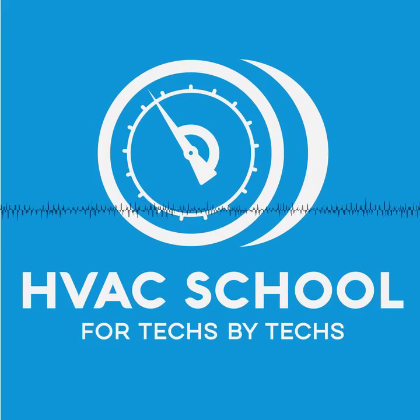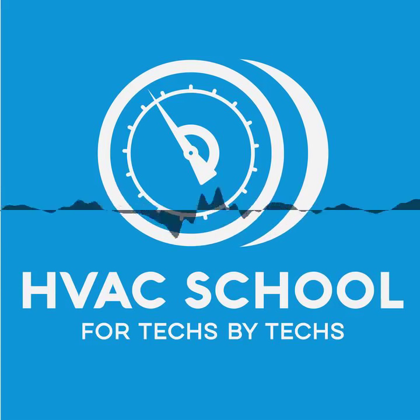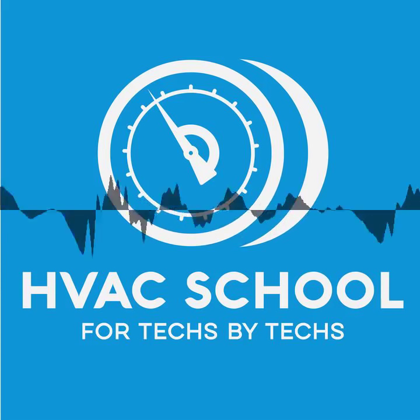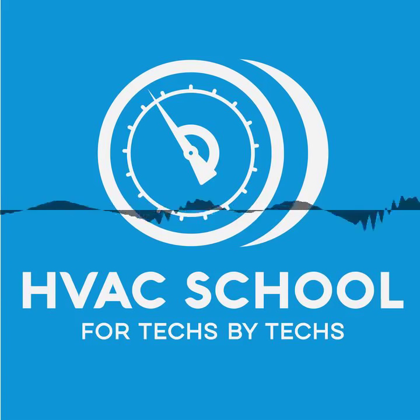Also want to thank FieldPeace — FieldPeace.com — and specifically want to talk about their MR45 recovery machine. It does great at recovering both liquid and vapor, but it's really best in class on the vapor side, which is what tends to take so long when you're recovering refrigerant. The MR45 is light, has a digital display, and is a really quiet unit. You can find it at TrueTechTools.com or your local supply house. Ask for the FieldPeace MR45.